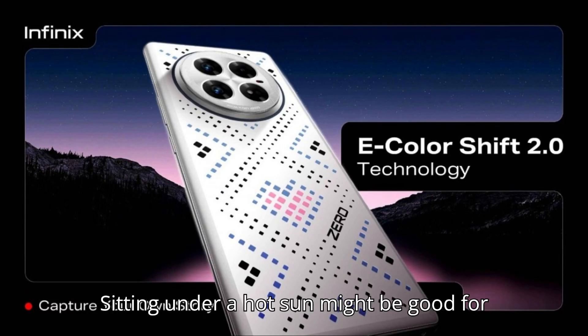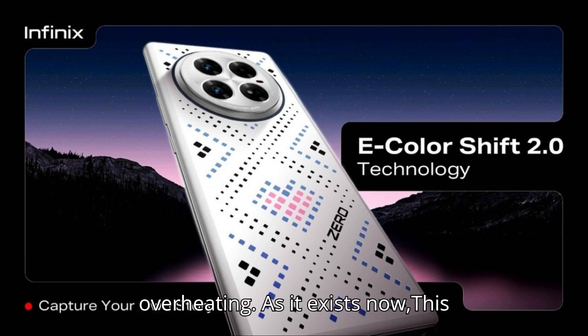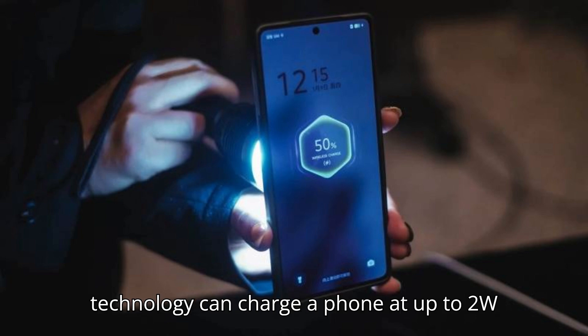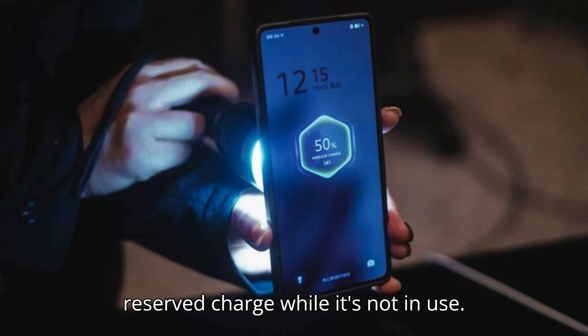Sitting under a hot sun might be good for solar cells, but it's generally not great if you want to keep your phone from overheating. As it exists now, this technology can charge a phone at up to 2W and is intended to pad out a phone's reserved charge while it's not in use.